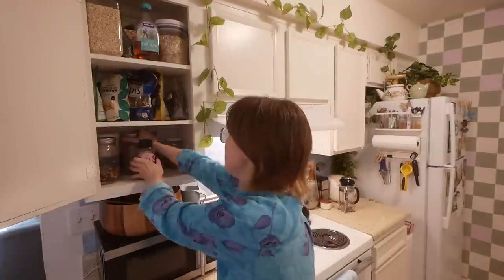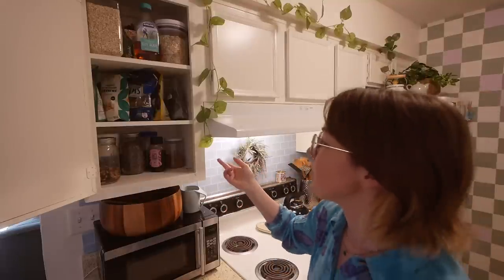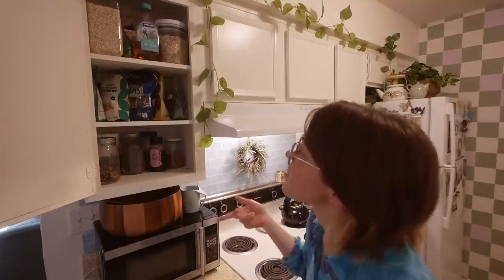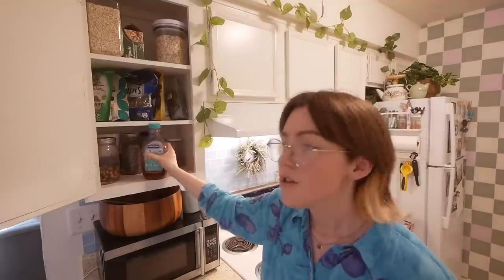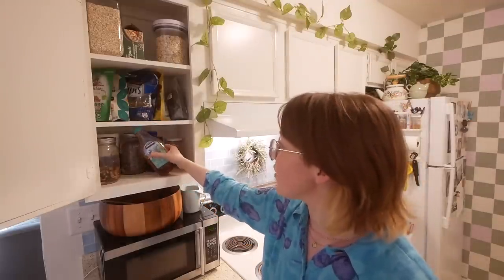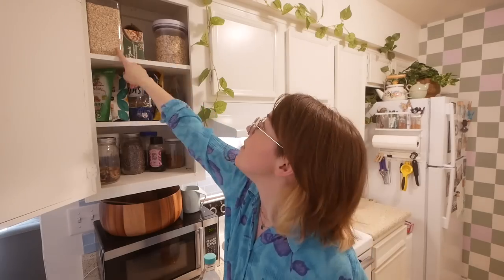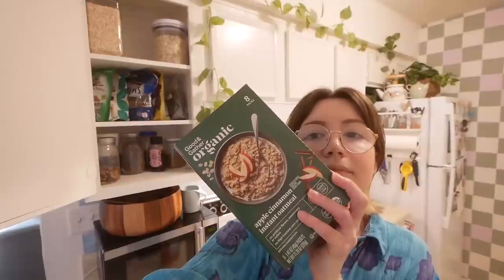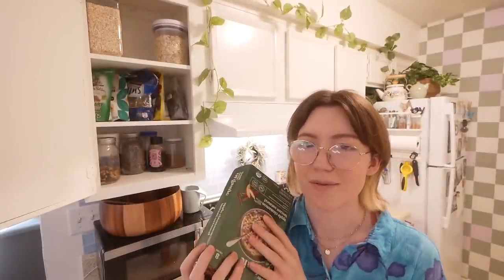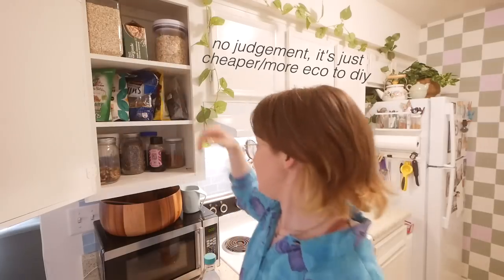This is basically the healthy things area — nuts, seeds, dried fruit, protein powder, date syrup, agave, oatmeal. One annoying thing is the shelves are so small, so the agave doesn't fit in the right spot and has to go with the oatmeal. This is just old-fashioned oats and some oatmeal packets I bought for a trip. They're so good but I try not to eat them because I don't want to become someone who eats oatmeal packets instead of making it myself.